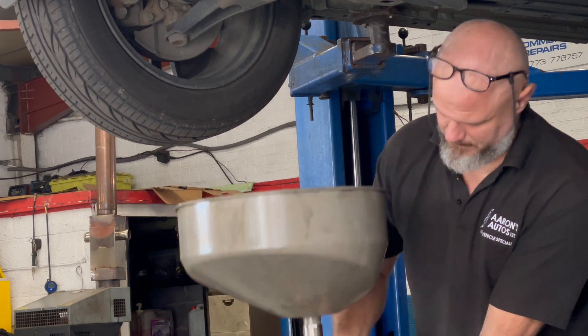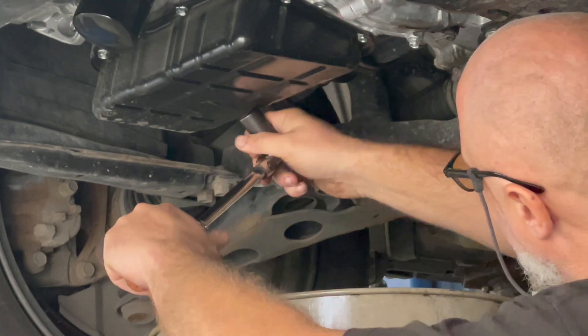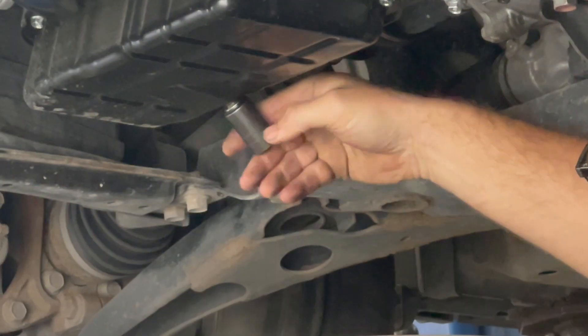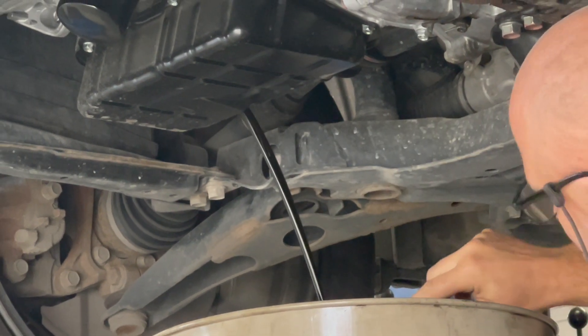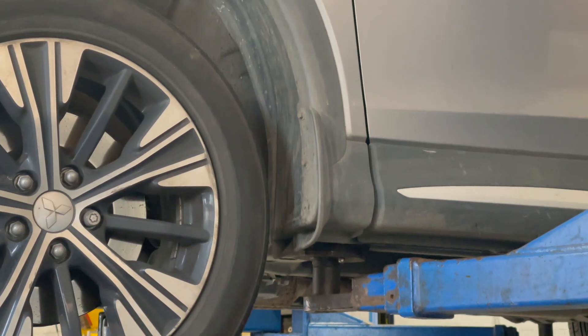All engines require regular servicing to help keep their internals well lubricated and to remove all the metal particles, carbon deposits and other debris caused by normal engine wear through its life. We recommend an oil and filter change at least every 10,000 miles or once a year for any vehicle.